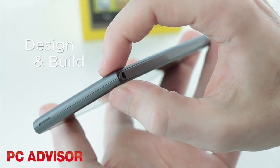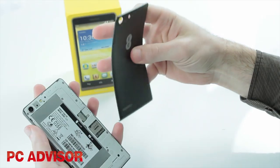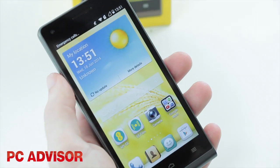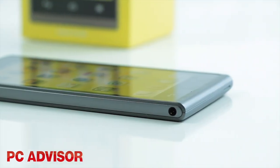For your money you get a thin and light handset, but it's extremely plasticky and a little flimsy. Check out the thin rear cover. We wouldn't normally argue at this price point, but Motorola has upped the standard for budget devices.